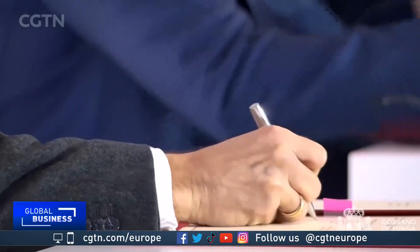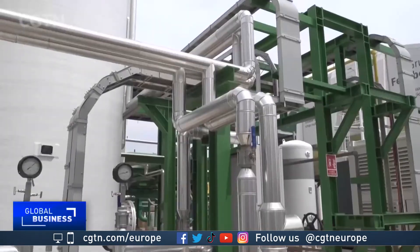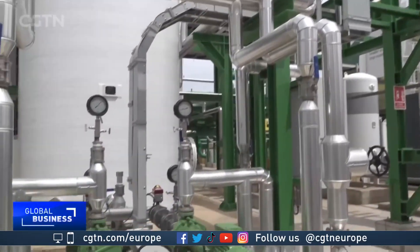A global green hydrogen race has already begun. Spain and France recently announced the Barmer Pipeline from Barcelona to Marseille, envisioned to carry large quantities of green hydrogen from Spain and Portugal to mainland Europe. China is also investing heavily in the technology.